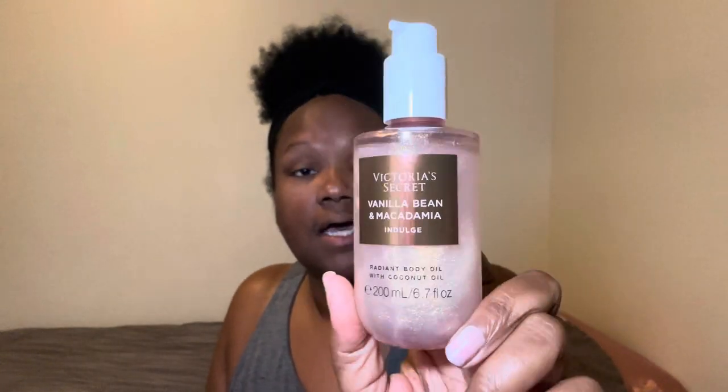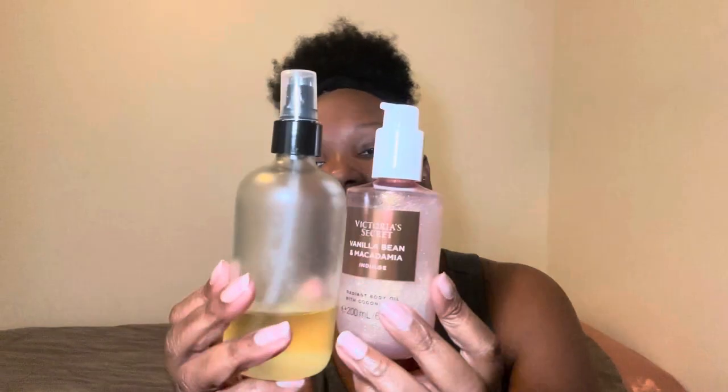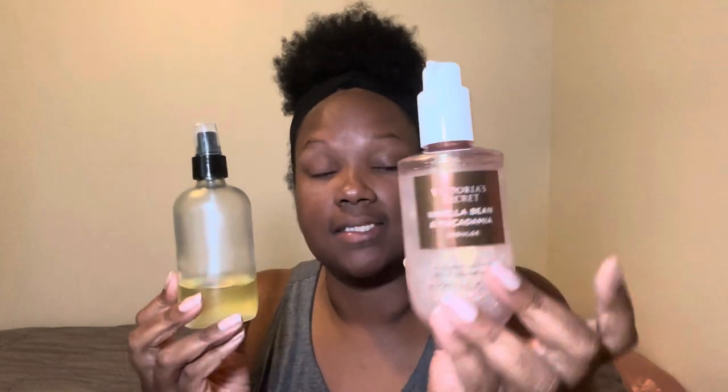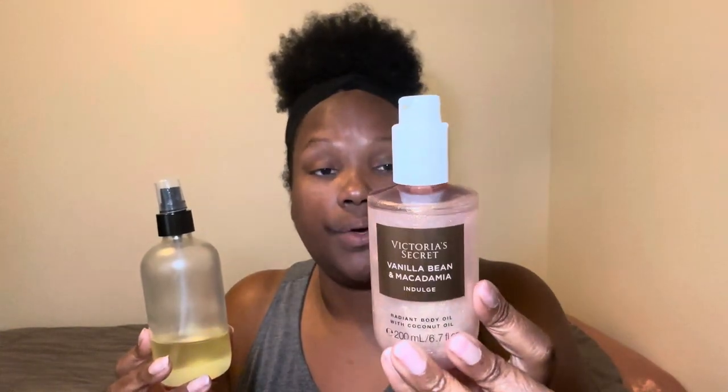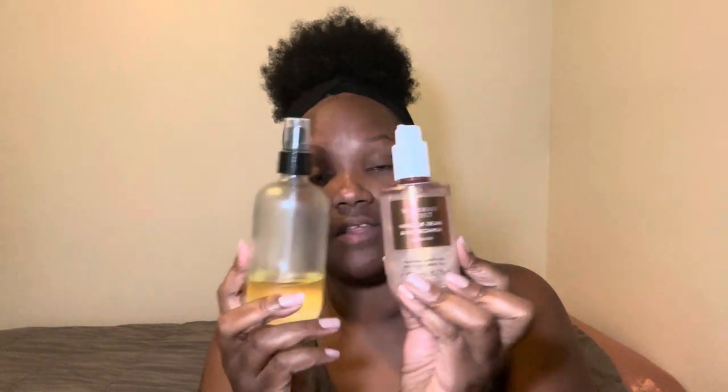When we get out of the shower, I'm going in with the Vanilla Bean and Macadamia shimmer oil, but it doesn't last long on its own. So I want to pair it with my Dr. Teal's Shea Butter and Almond Oil. The first time I used the shimmer oil alone I wasn't pleased with how my skin felt, even with lotion, so this time I'm putting these two together.